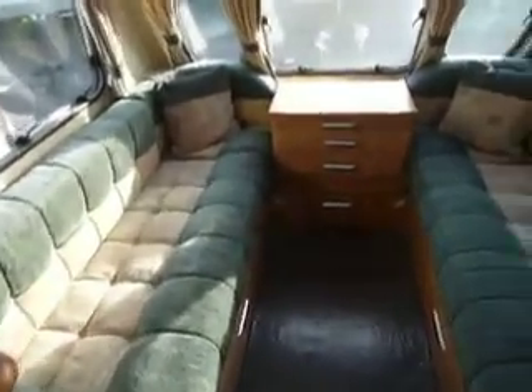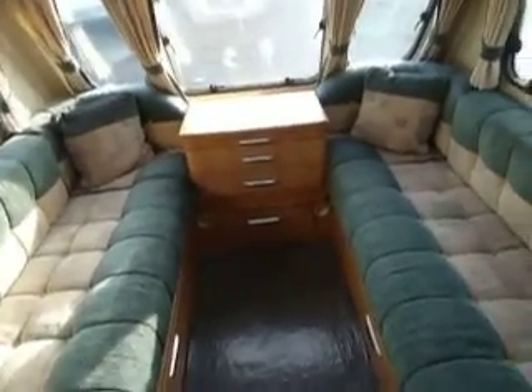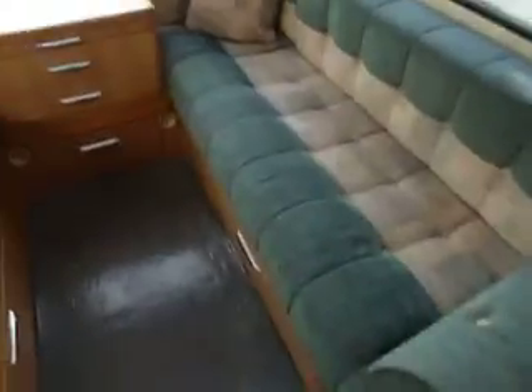To the front of the van you can see we have a large lounge with two long bench seats that can make two singles or a large double bed. Plenty of cupboards and a heki roof light, with lots of light flooding into the van today.